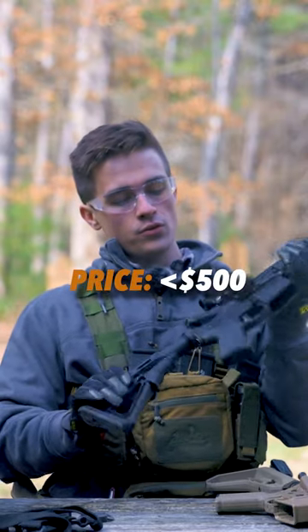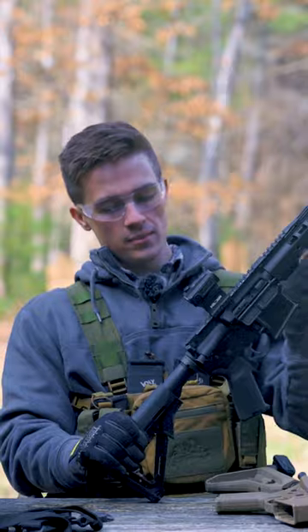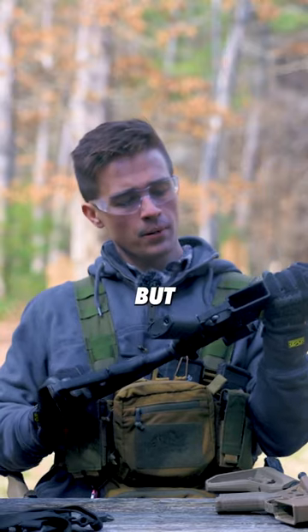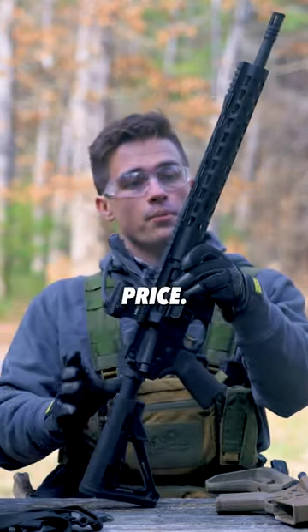This one has Magpul furniture as well. I did upgrade the Magpul furniture from what came with the build kit. This has a CTR stock and MOE Plus grip, which is the rubberized grip. But Palmetto makes really, really good rifles for a really budget price.